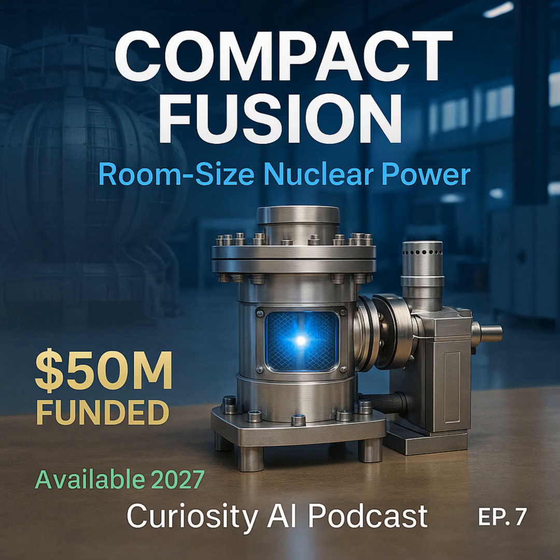Welcome back to Curiosity AI Podcast. Today we're diving into what might be the most revolutionary energy breakthrough of our lifetime. Avalanche Energy has achieved something that seemed impossible just five years ago — they've built a fusion reactor that fits on your desk. We're talking about sustaining 300,000 volts continuously in a device smaller than a microwave.